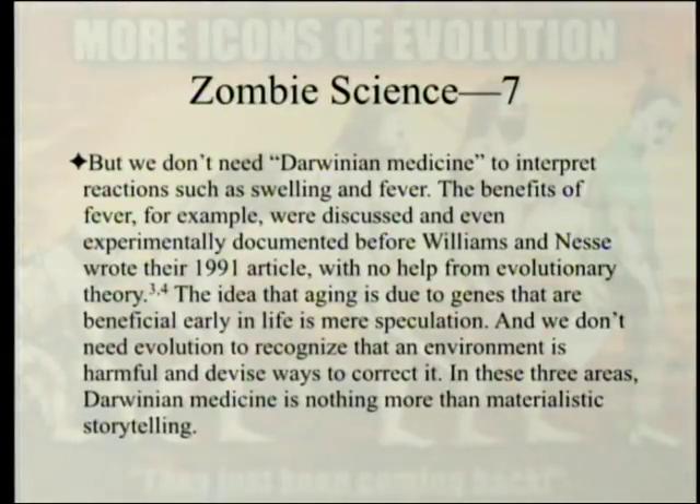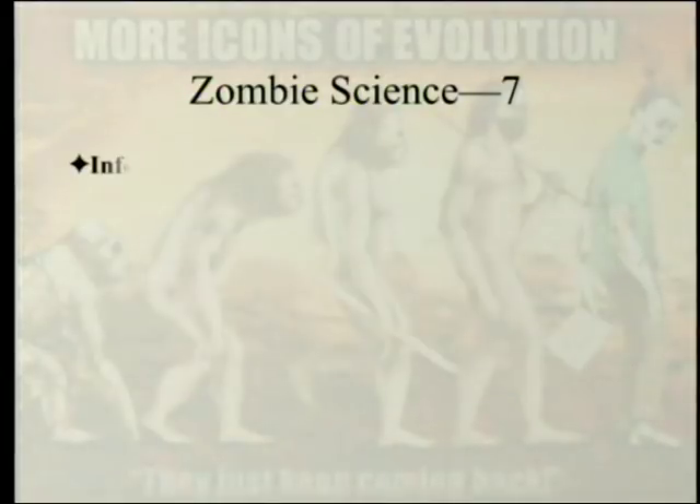But we don't need Darwinian medicine to interpret reactions such as swelling and fever. The benefits of fever were discussed and even experimentally documented before Williams and Nesse wrote their 1991 article, with no help from evolutionary theory — this is what you could call an evolutionary gloss. The idea that aging is due to genes beneficial early in life is mere speculation. We don't need evolution to recognize that an environment is harmful and devise ways to correct it. In these three areas, Darwinian medicine is nothing more than materialistic storytelling.